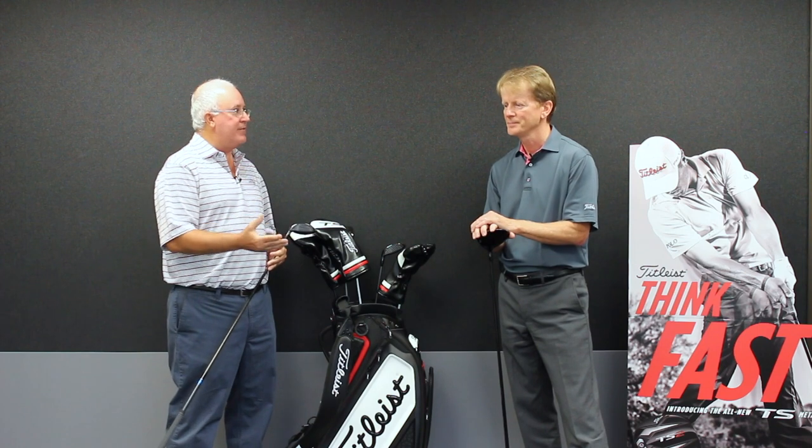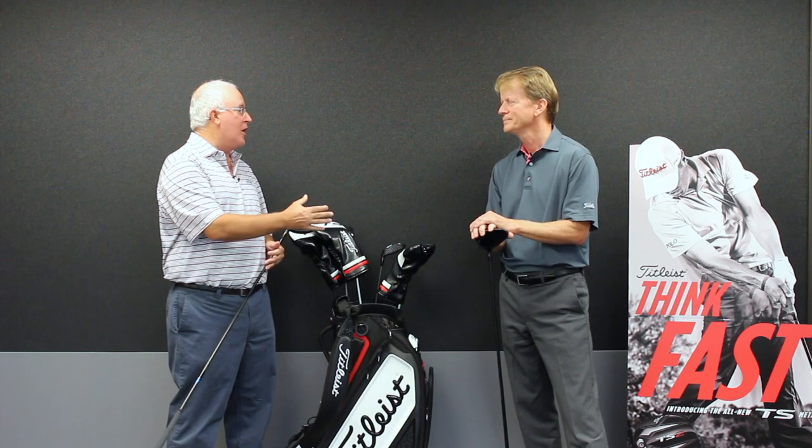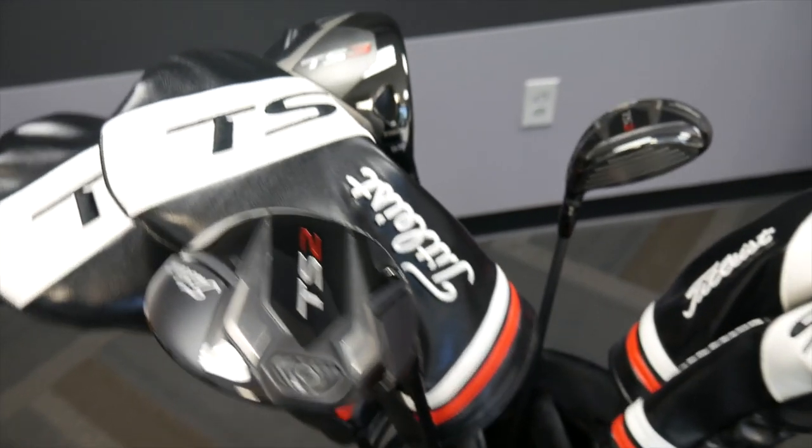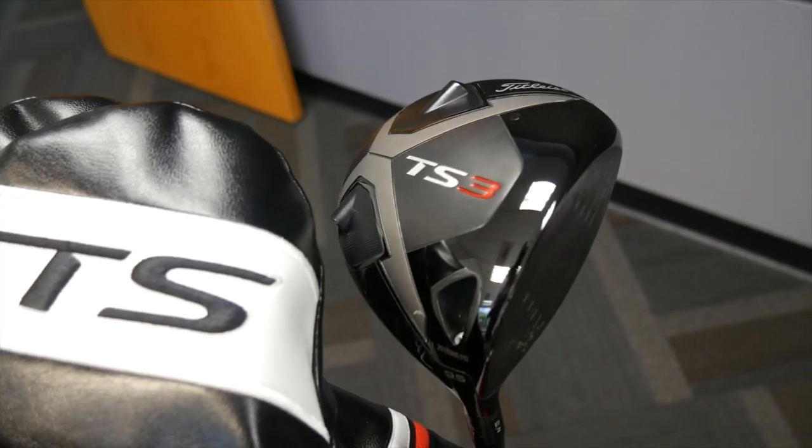Exciting times here at Titleist. A lot of smiles on the faces as we walk through the office. I know you're excited. The whole staff is excited about the new TS line of metalwoods. And in a lot of ways, we want to talk a little bit about the backstory here because this sort of represents a shift in philosophy for you guys, and you were kind of at the forefront of leading this charge. The last couple of years, there's been a lot going on to really reinvent your metalwood presence.